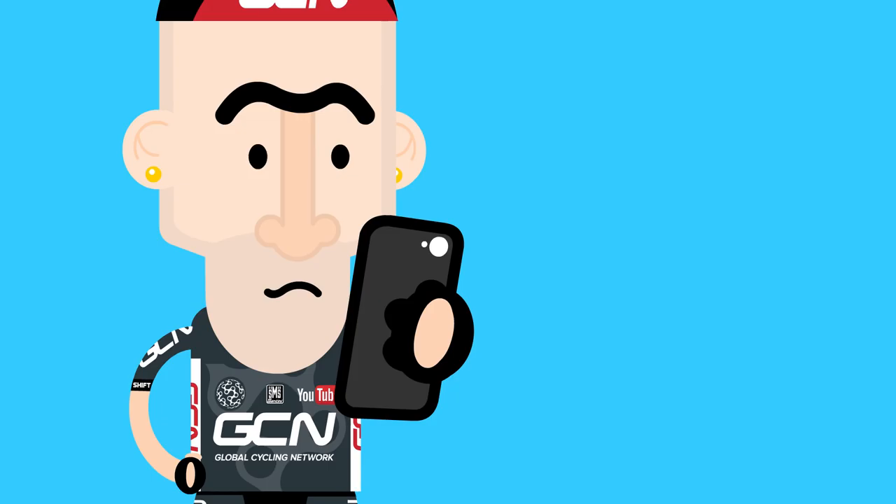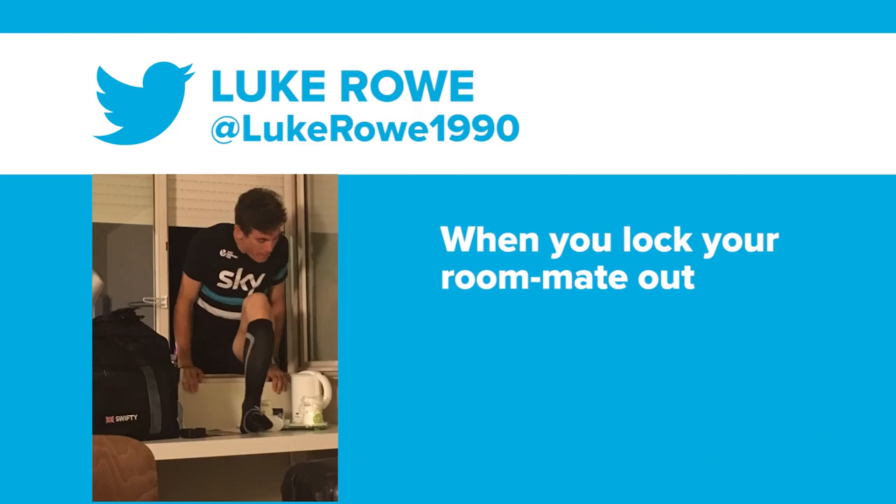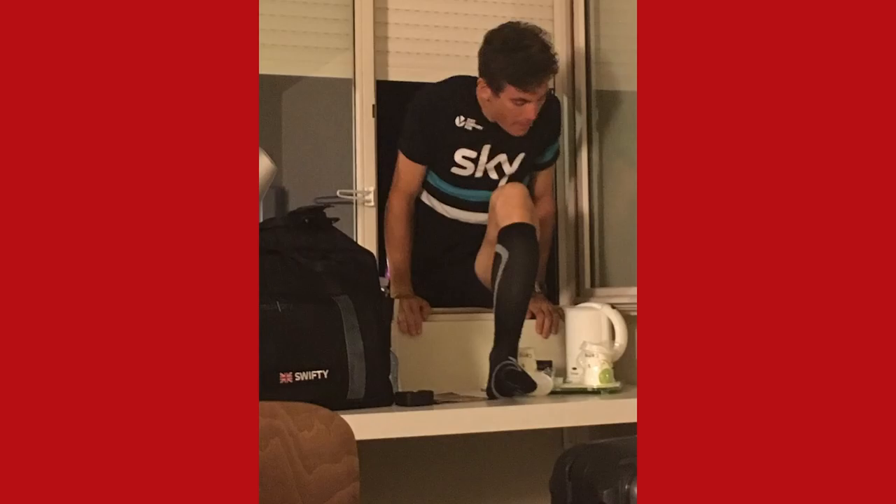It's time for Dom's Tweet of the Week. Dom has only chosen one tweet this week but it's a good one — from Luke Rowe at LukeRowe1990, who says 'when you lock your roommate out,' and there we have Ben Swift, compression socked up, climbing in through a very small window into a hotel room somewhere in Europe over the kettle. It actually looks like somebody else's leg at a weird angle, but clearly Ben Swift does a fair bit of stretching because he's pretty flexible there.